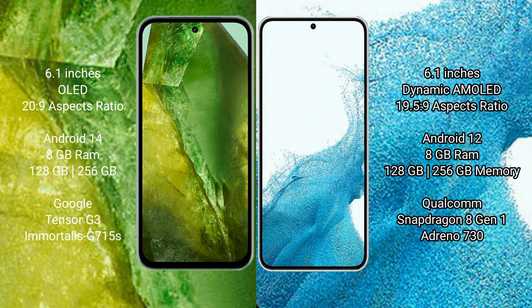Google Pixel 8a runs on the Android 14 operating system. Samsung Galaxy S22 runs on the Android 12 operating system.